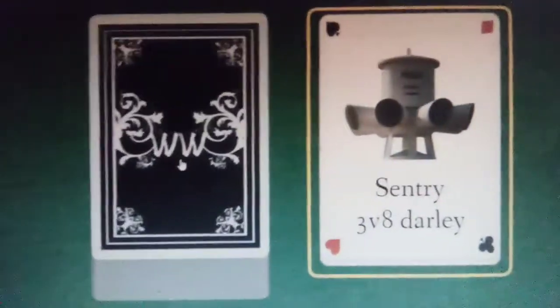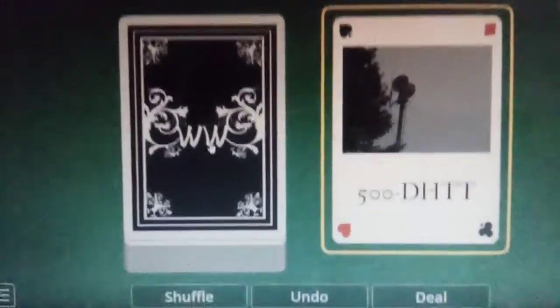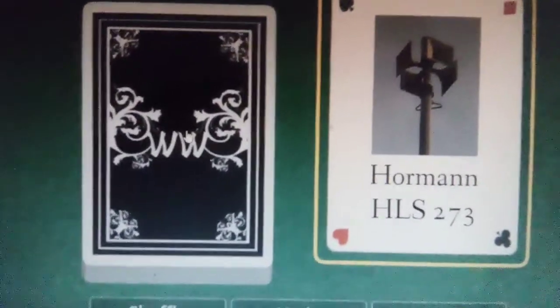We got a 2001 SRMB, a Sentry 3V8 Darley, a Sentry 3V8 Darley Alertronic 5000, 500 AT, Sentry 40V2T, Sentry Defender, Sentry 20V. ACA Alerter 125, EOWS 115, EOWS 812, EOWS 812 Model 2, Horman HLS 273, Equinox.